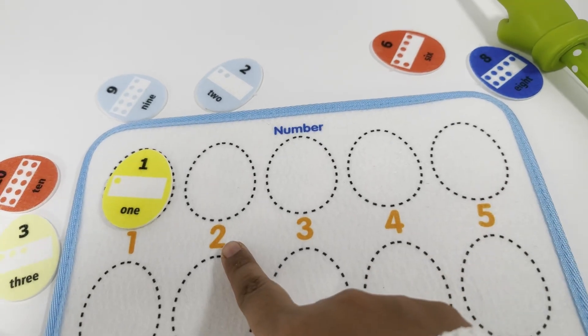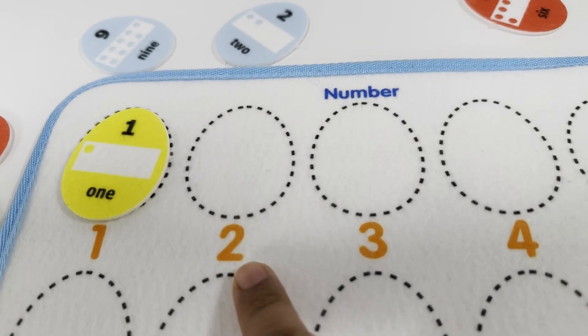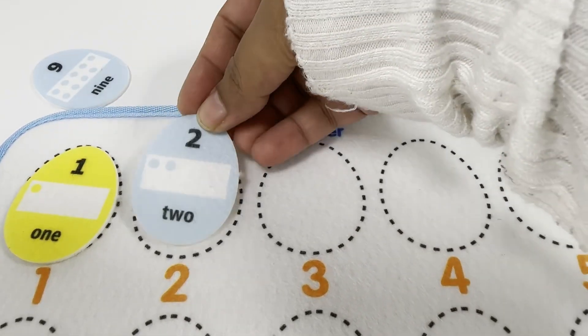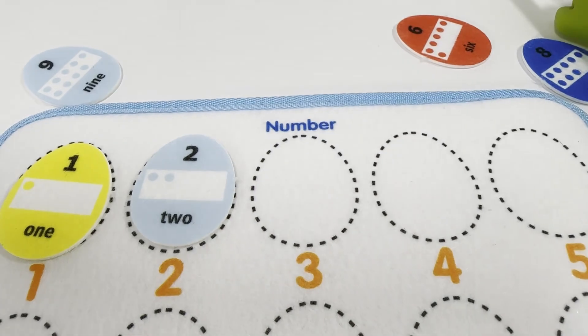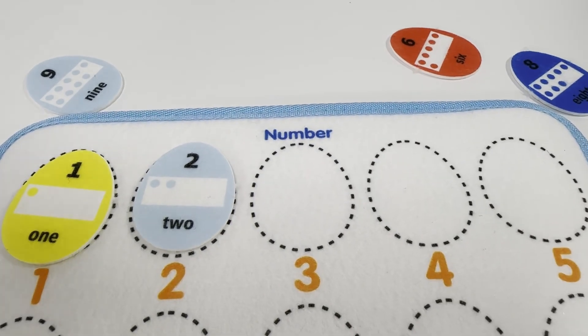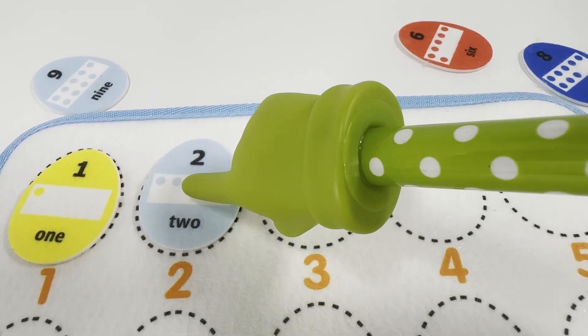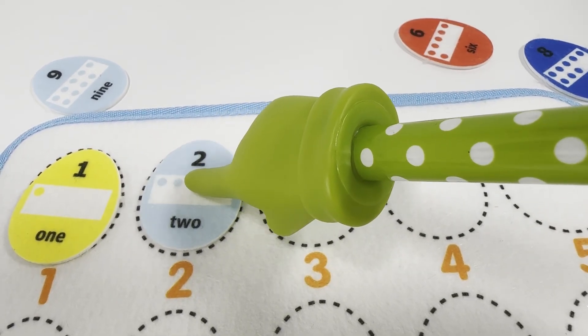Next is number two, and we also have a blue number two. Can you guess the number of dots on it? Two dots. One, two.